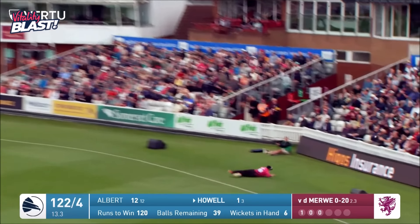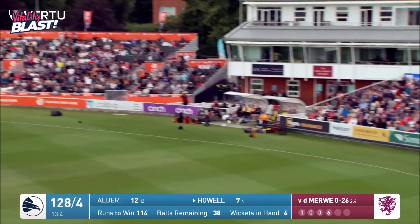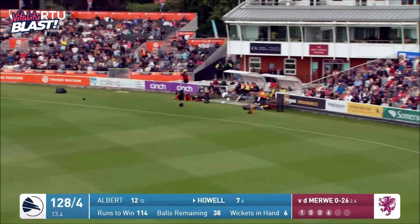That's still all the way for six — it is six! And this could be a catch though. Will Smeed is going to come around but he's not going to get there. Back-to-back sixes from Roelof van der Merwe.